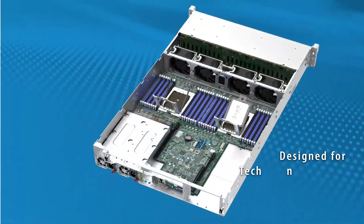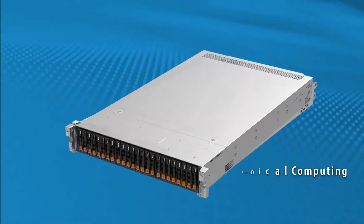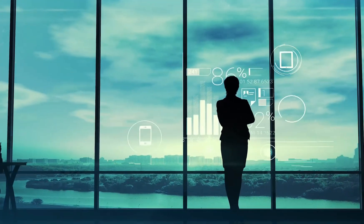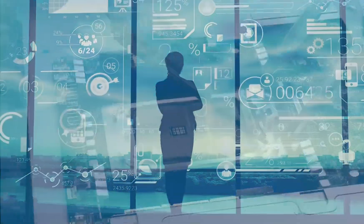By integrating this breakthrough performance core into Supermicro's hyper-dense designs at both the system and rack level, customers benefit with much faster time-to-results, especially for intensive technical compute workloads,